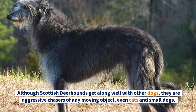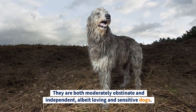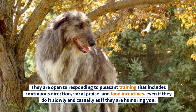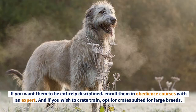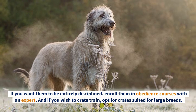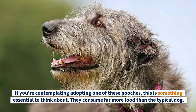Round Seven: Training. Although Scottish Deerhounds get along well with other dogs, they are aggressive chasers of any moving object — even cats and small dogs. Irish Wolfhounds will rather hunt for a rabbit than pay attention to their master. Both breeds are moderately obstinate and independent, albeit loving and sensitive. They respond to pleasant training that includes continuous direction, vocal praise, and food incentives, even if slowly and casually. These dogs are not suited for owners seeking full obedience — if desired, enroll them in an obedience course with an expert. They both get a point: seven for the Irish, five for the Scottish.